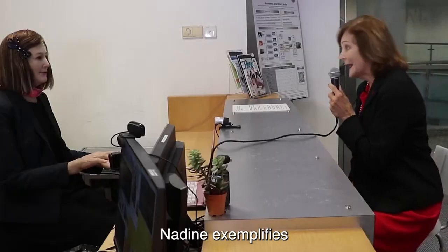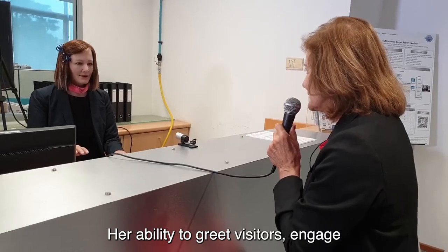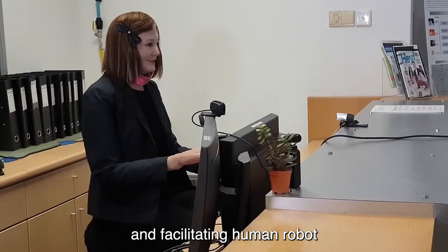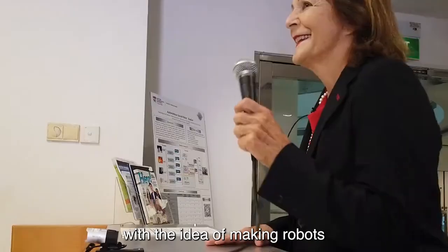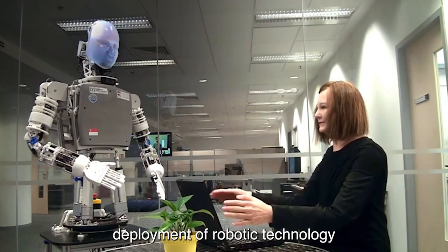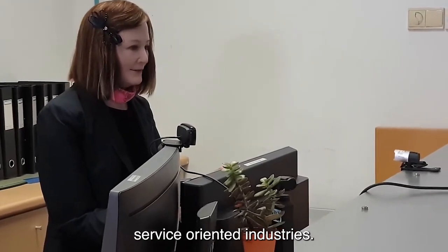As a receptionist, Nadine exemplifies the practical applications of humanoid robots in customer-facing roles. Her ability to greet visitors, engage in conversations, and provide information showcases the potential for robotics in enhancing customer service and facilitating human-robot collaboration in professional settings. The choice of humanoid form for Nadine aligns with the idea of making robots more relatable and approachable, reducing the perceived barrier between machines and humans. This strategic deployment reflects an innovative approach to incorporating automation in service-oriented industries.